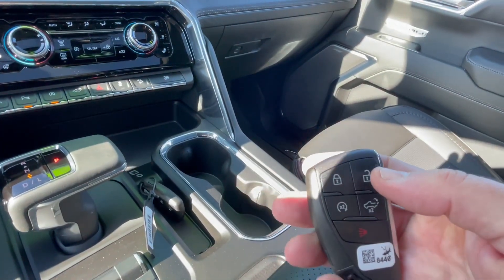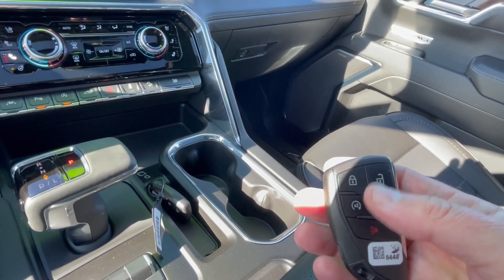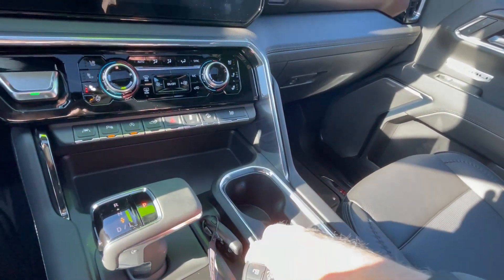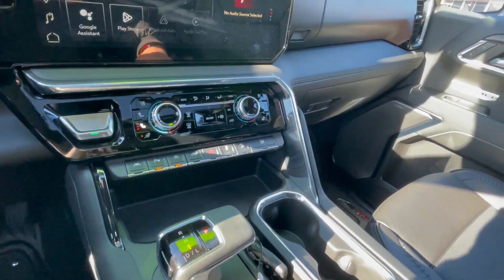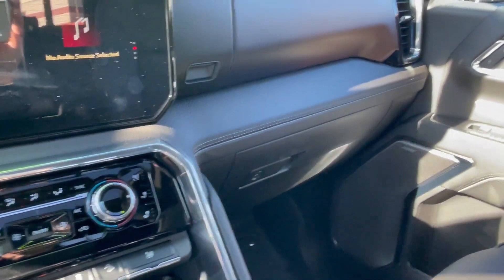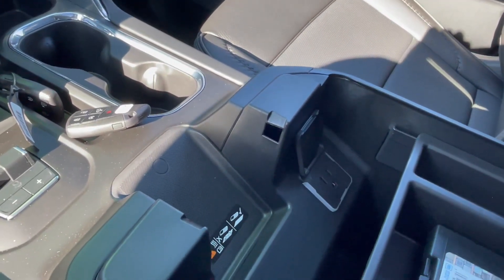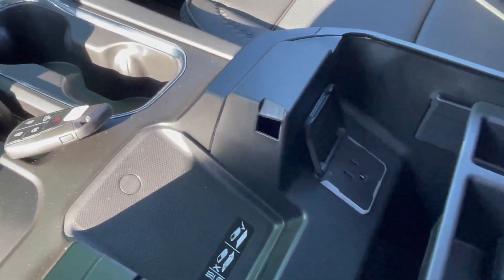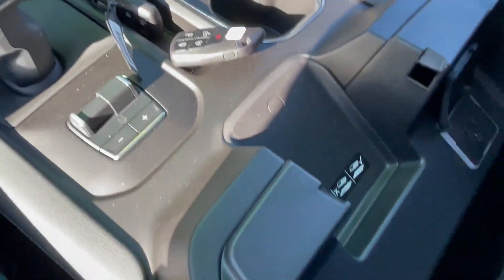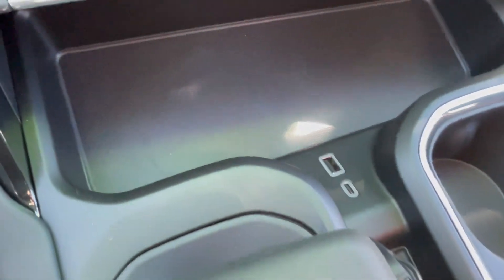Use your remote for locking the doors, unlocking the doors, remote start, dropping the tailgate. This remote also works to roll the windows down — you can have that option turned on. Got a glove box up top, got one down below. Also got nice storage in between the front seats, a wireless charging station, an electrical outlet, and USB ports.